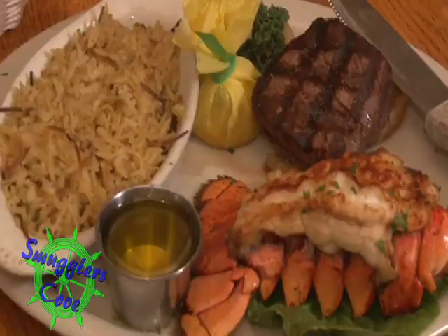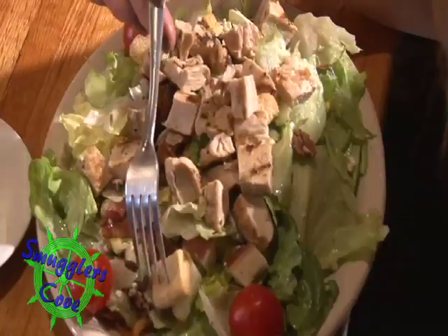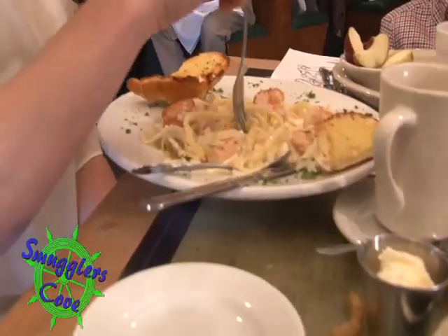We're here at Smuggler's Cove in Tannersville. Joining me is managing partner Chris Sirajan. Great to have you here on the program. A landmark here since 1979 — what makes Smuggler's Cove different? We work very hard on making sure that we have quality ingredients to start with and a quality staff, so that the customer can really escape a little bit when they come in for their meal.